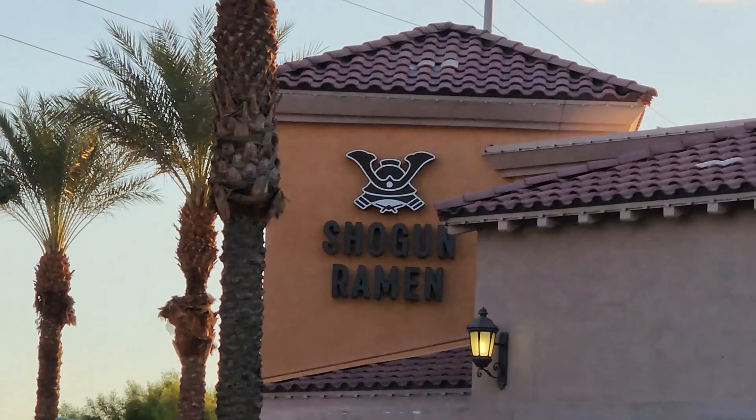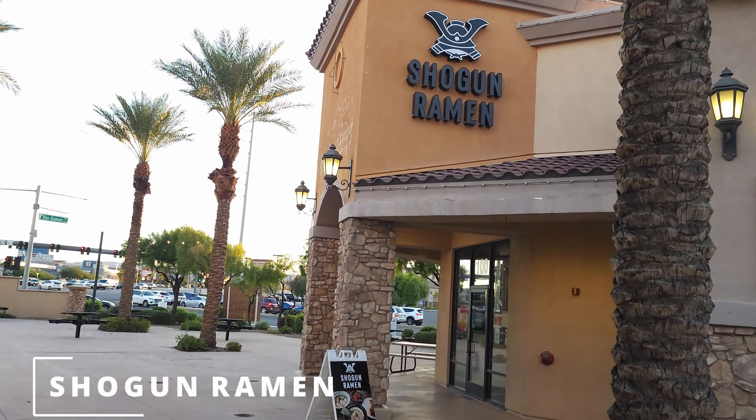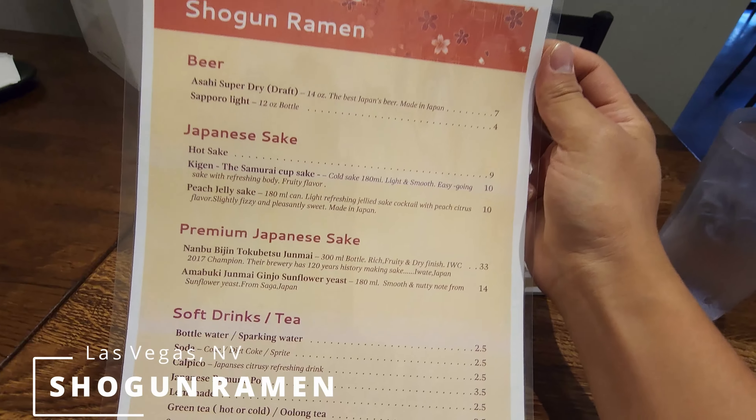It's your boy GC back with another video. This time we're back in Las Vegas, but we're still going to cover Japanese food. We're going to do some ramen spots up in Las Vegas.